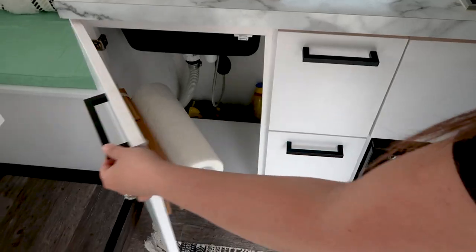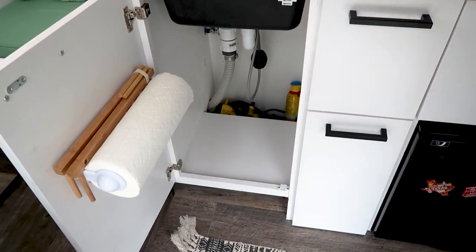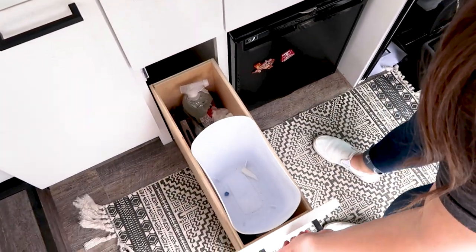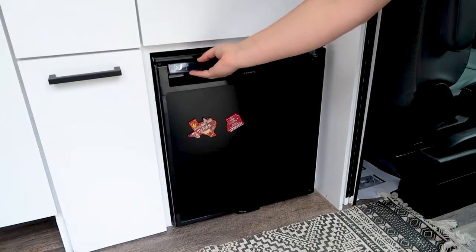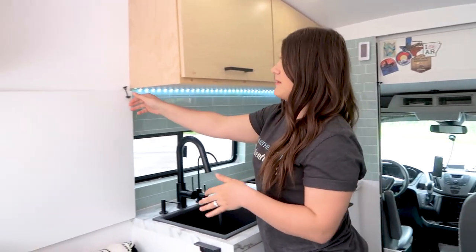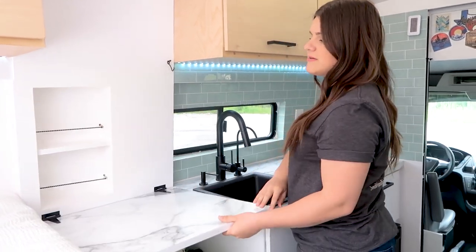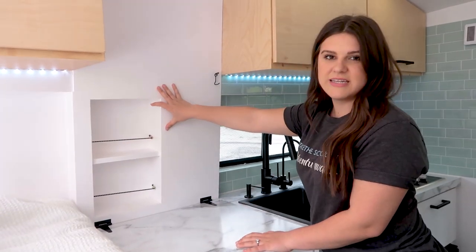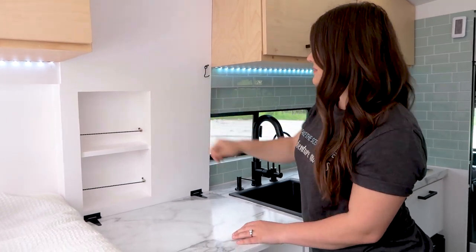Over here we have additional storage underneath the sink where we keep paper towels, a drying rack, and other items. In this drawer we keep the garbage. Over here is a 12-volt compressor fridge and freezer. One of my favorite features in this kitchen is this countertop extension — simply unlatch and pull down and you have extra countertop space. There's also a built-in shelf unit where you can keep your toiletries or spices.